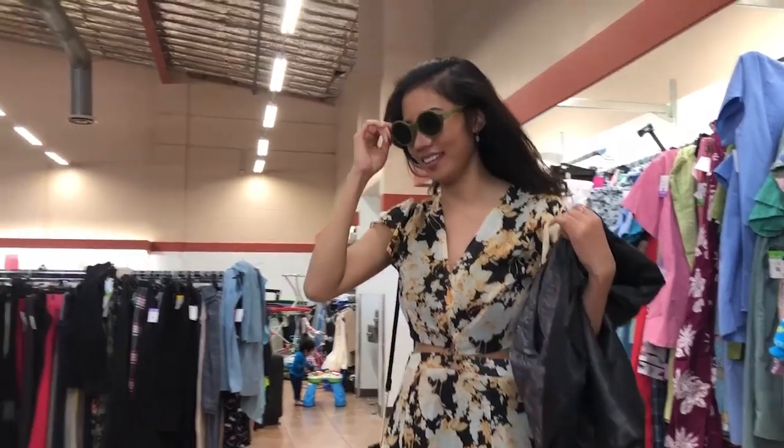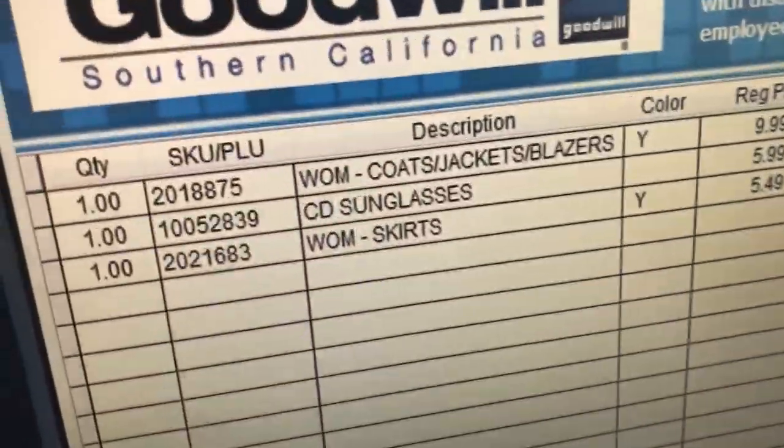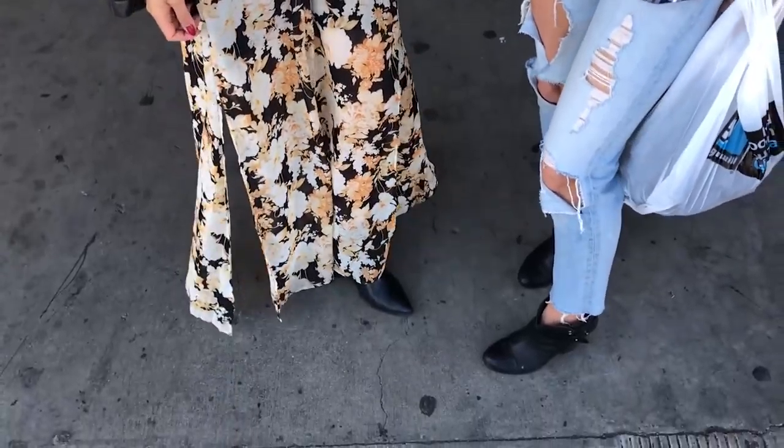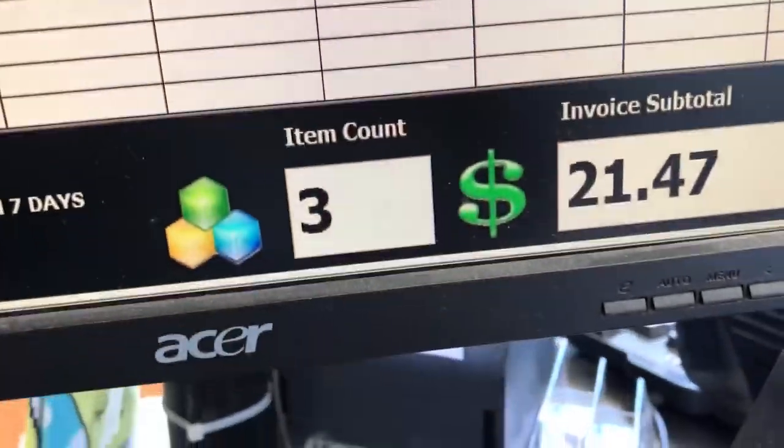I think we're ready to shoot then. So we are leaving Goodwill and good news — we are under budget! We just got these sunglasses, this really cool dress thing that we love, and this leather jacket for $21, so just under $22. Now we're going to go find the perfect place and shoot it.